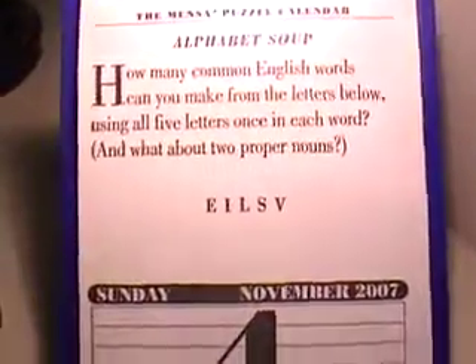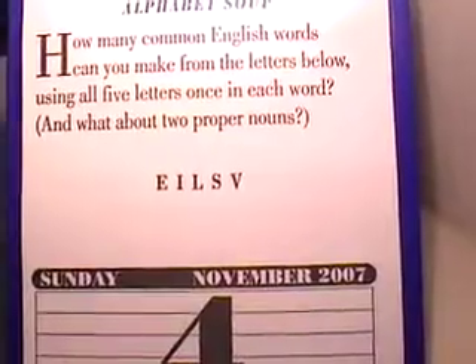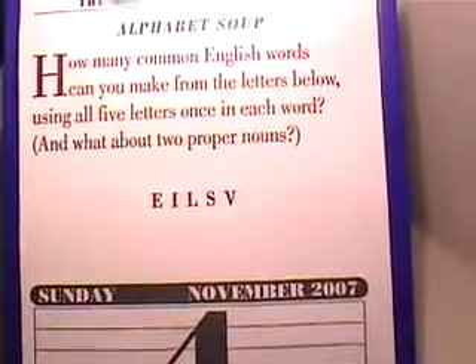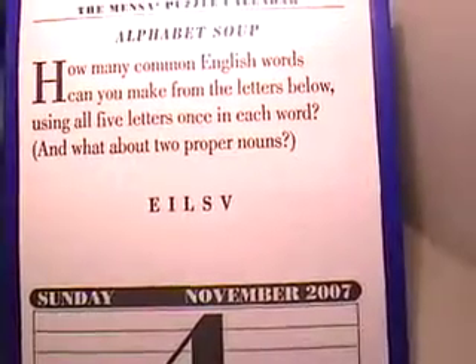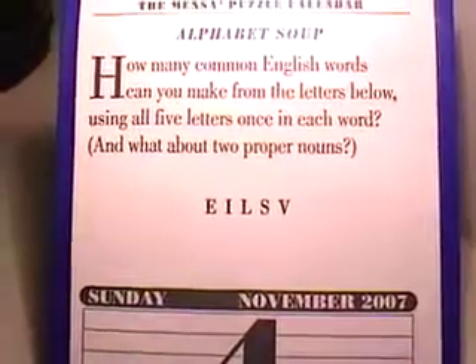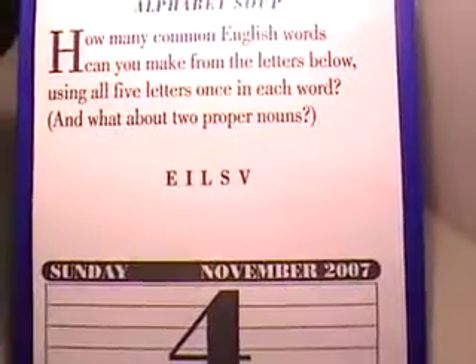Alright, on to today's puzzle — Alphabet Soup. How many common English words can you make from the letters below using all five letters once in each word? And what about two proper nouns? Well, I see one proper noun right off the bat. That's got to be Elvis.